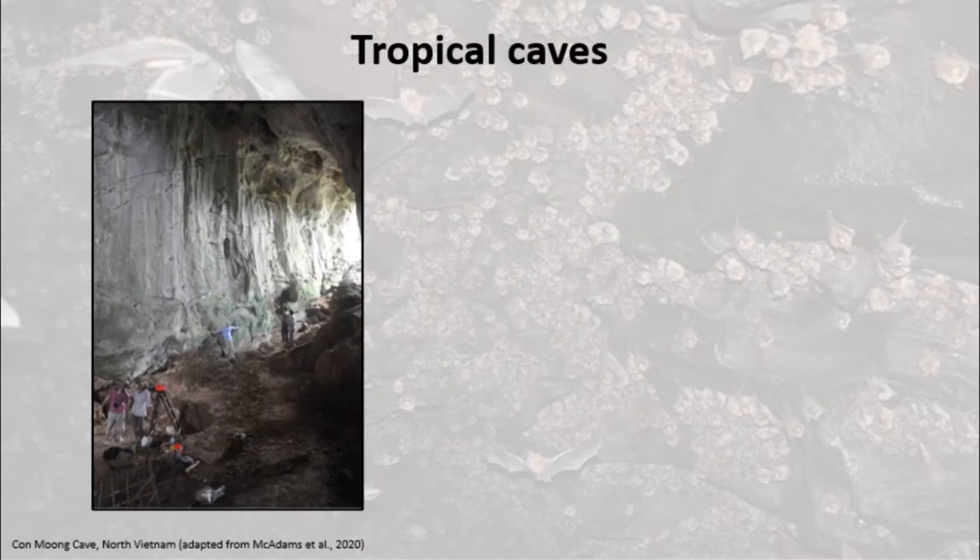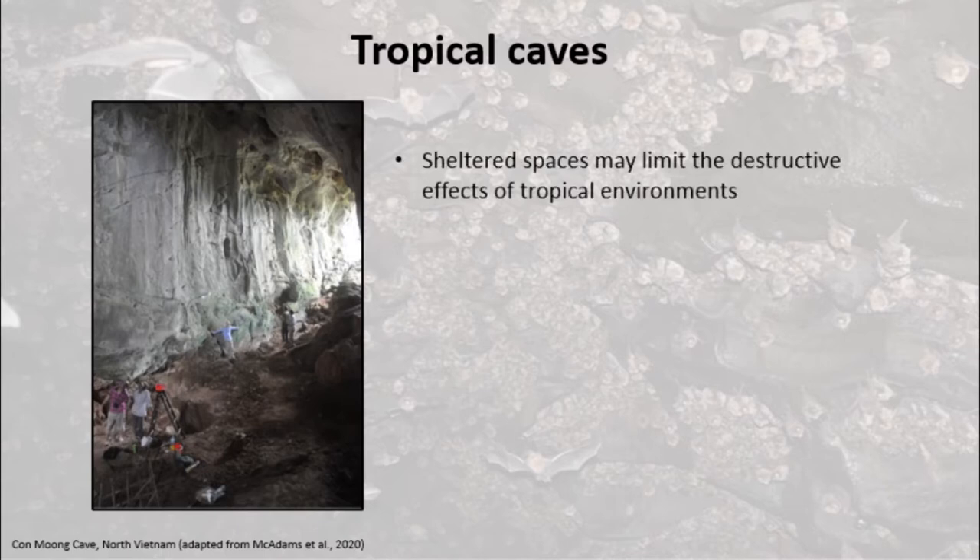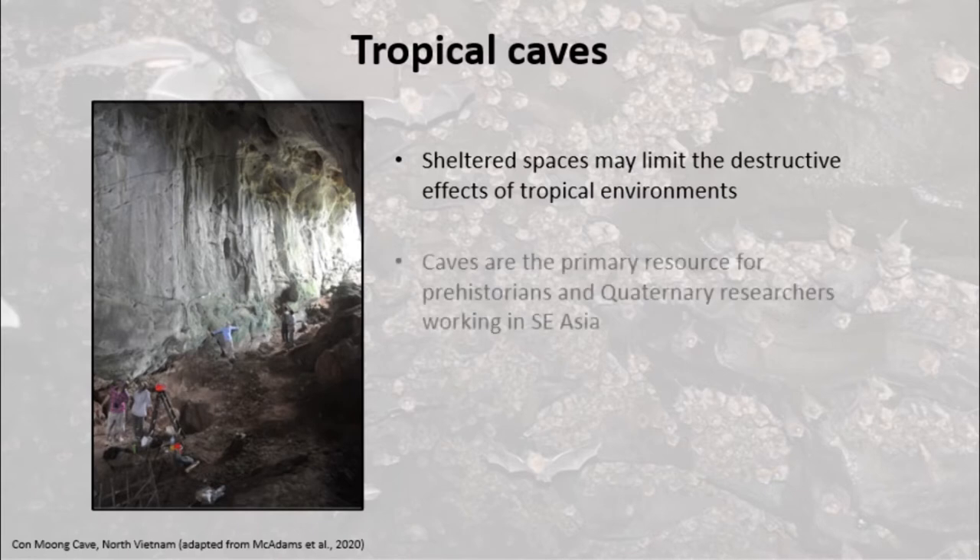In the tropics, high temperatures and humidity increase weathering rates. This means archaeological materials are often removed from more exposed areas in the landscape. Caves are sheltered spaces that may mitigate these processes to some extent, and this leaves caves as the key resource for prehistoric archaeologists working in tropical regions such as Southeast Asia.